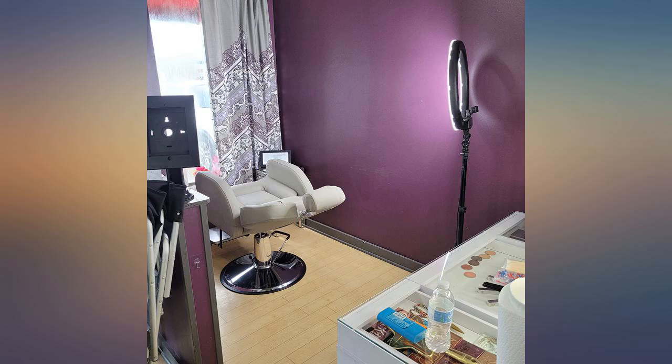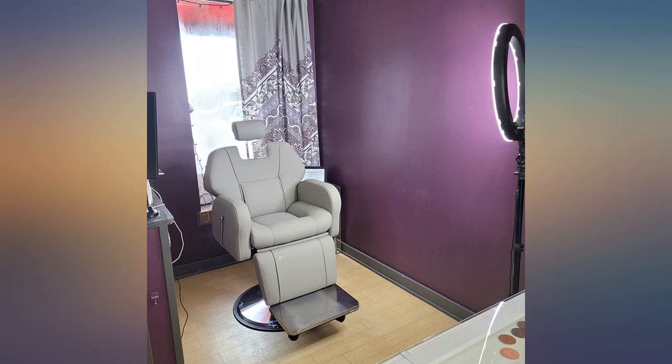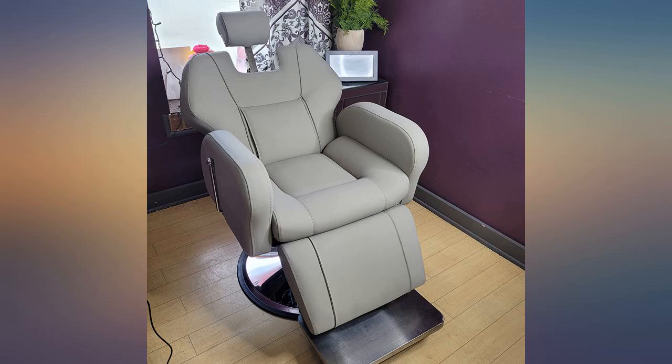I love this chair. As a PMU artist, this allows me to get closer to my clients comfortably. I have an 8-month pregnant belly, so my aesthetician bed just was not helping my back or the lean over my belly. Now everyone in my office wants one.